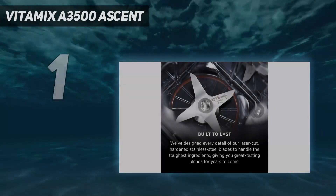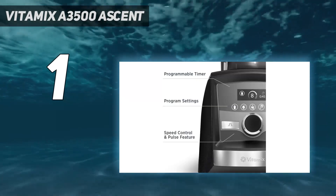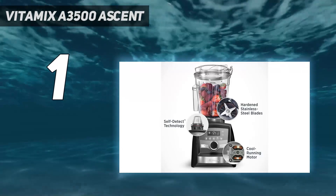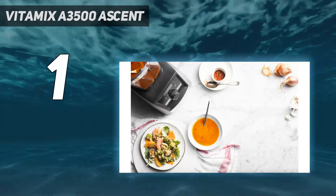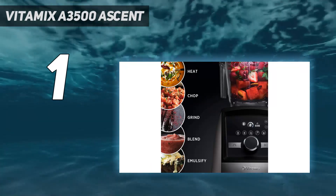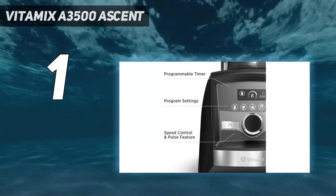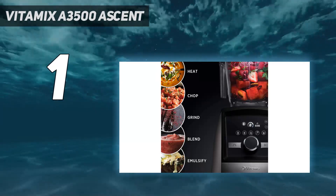And number 1: the Vitamix A3500 Ascent. A 2021 Kitchen Gear Award winner, this was the best when we tested eight Vitamix blenders side-by-side and also came out on top when tested against 25 other blender models. Besides its performance, noteworthy features include a touch interface, five program settings, a programmable timer, variable speed, and pulse. This blender also pairs with all of Vitamix's self-detect containers, which will recognize the cup and automatically adjust blend settings for its size.